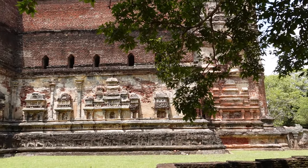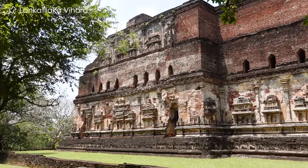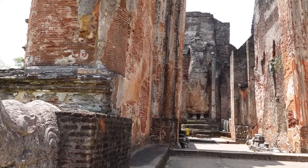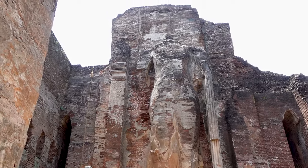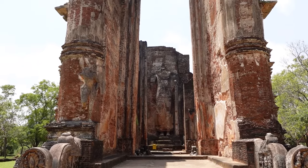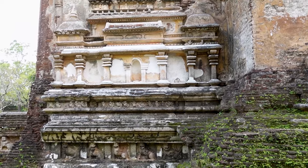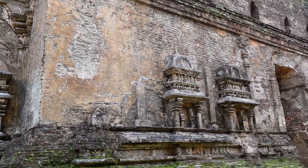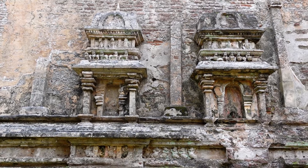After a short drive we arrived at Lankatilaka Temple, which was a super impressive sight. The cathedral-like corridor leads to a 14-meter high standing Buddha made out of bricks — which was stunning, even though it is missing its head and the roof collapsed a couple of centuries ago. Nonetheless, the structure is absolutely breathtaking inside and out. Make sure to take a walk around because there are also really beautiful, well-preserved carvings on the outside walls.